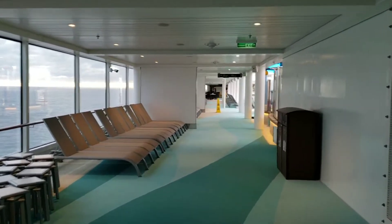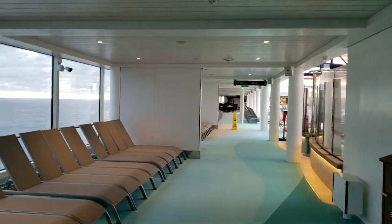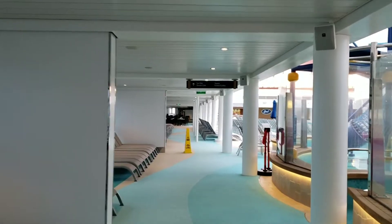Continuing to walk forward, I suppose on a normal day all these chairs would be set up here. This is sort of enclosed, so on a bad weather day or a windy day this would be a nice place to hang out.